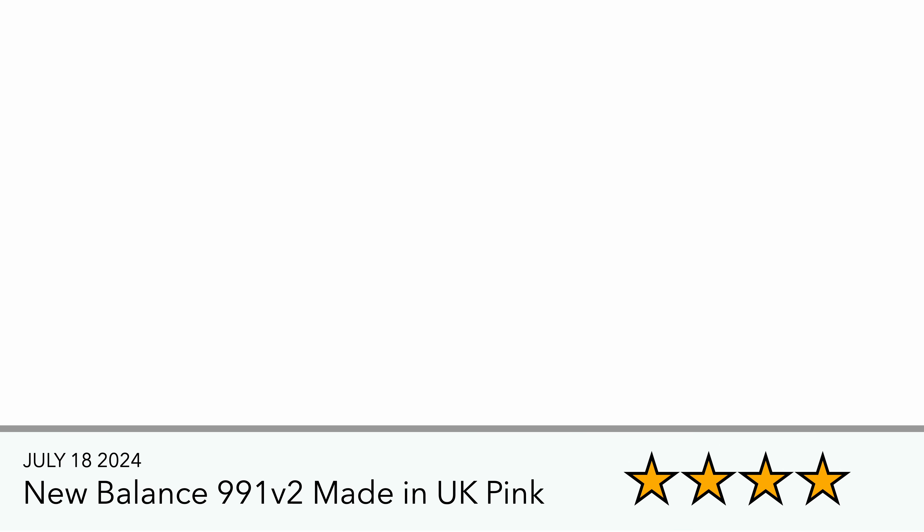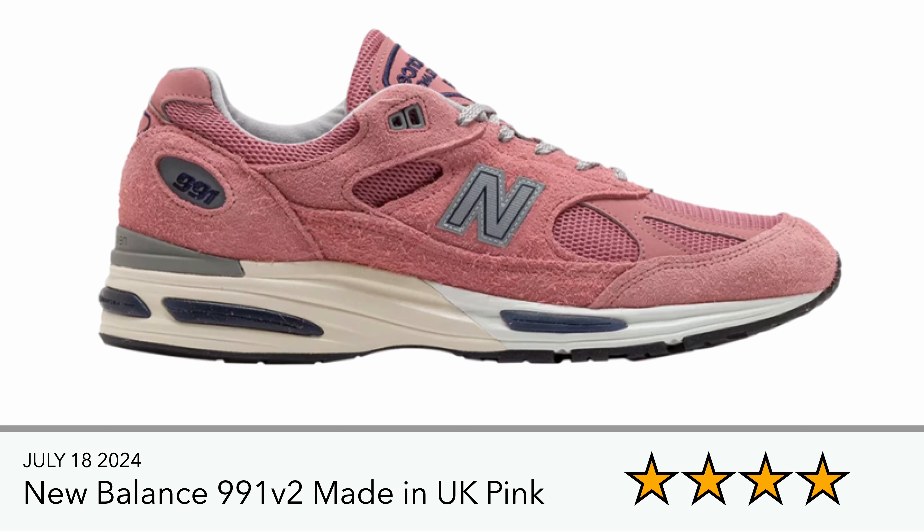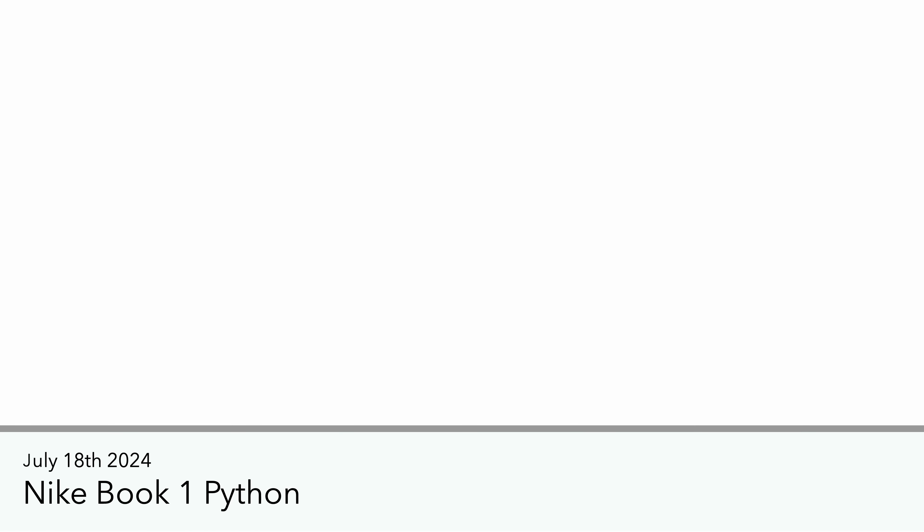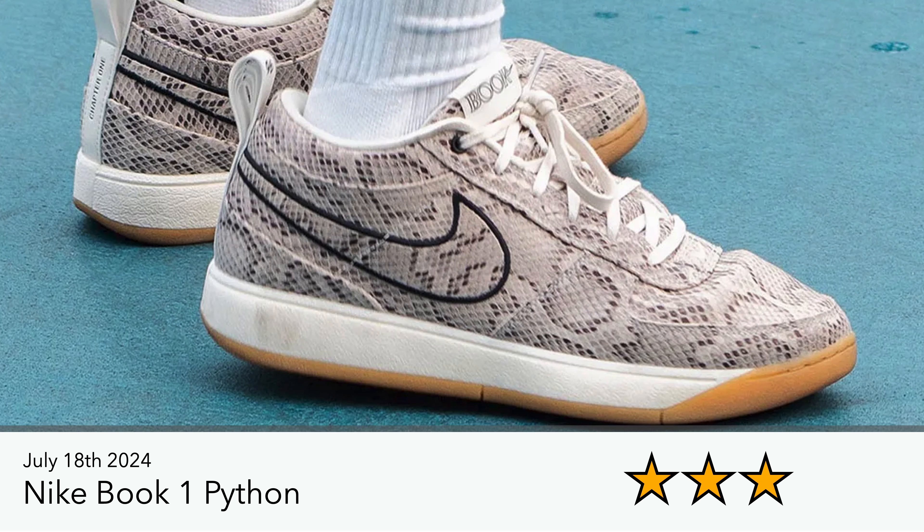Also released is the New Balance 991 v2 Made in UK in a pink colorway — I think this released in the States but not in the UK at the moment. Then next up we have the Nike Book One Python, which again I think released in the States. I didn't see it being released in the UK or EU. We've had the Lilac Bloom colorway release.